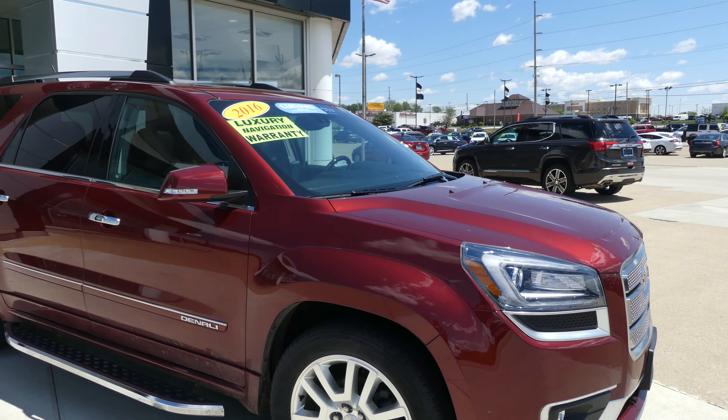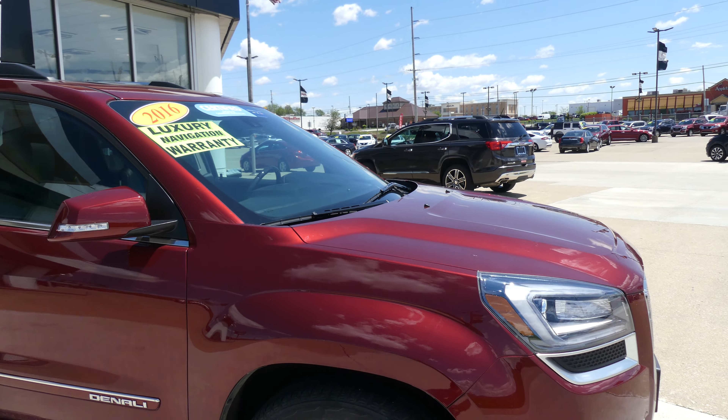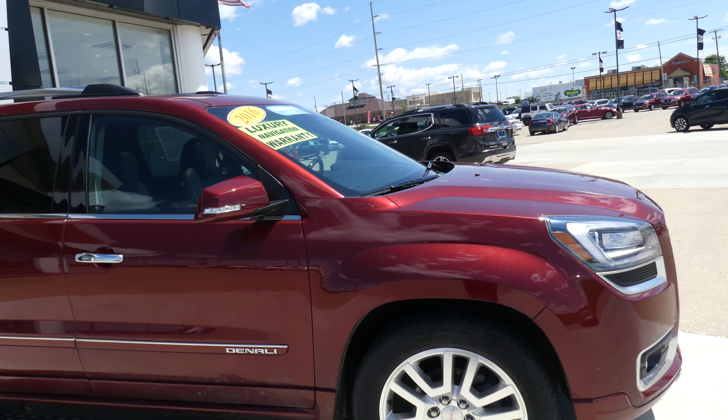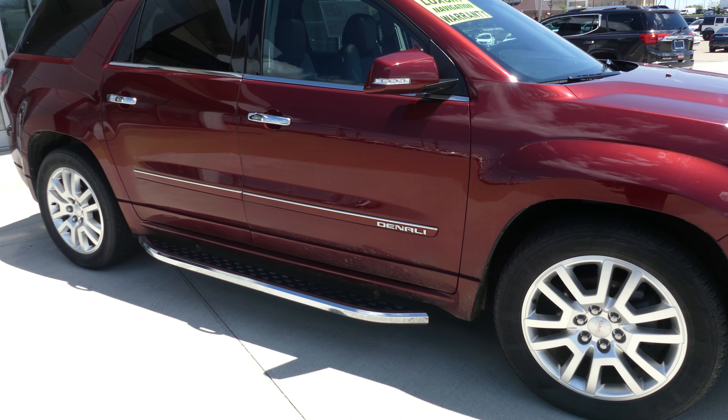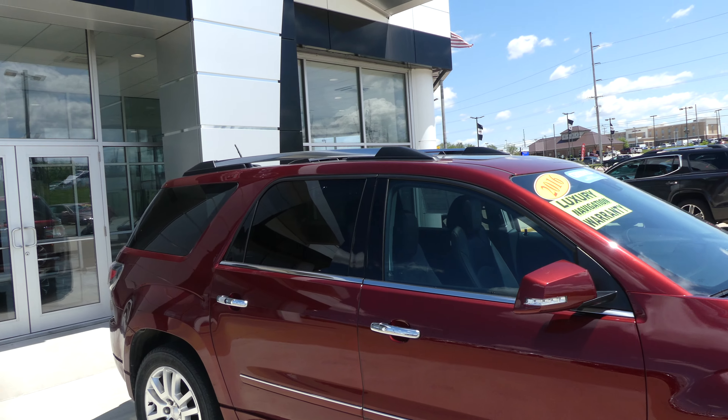This Acadia is a certified pre-owned vehicle, which means it comes with a long list of extra features, one of which includes a powertrain limited warranty, luxury navigation warranty, 20-inch wheels, 6-inch sidestep, and chrome accents and trim throughout the exterior of the vehicle, including utility rack.